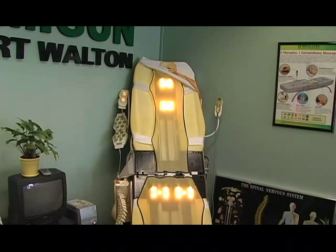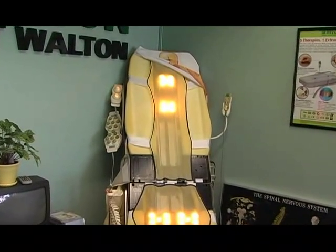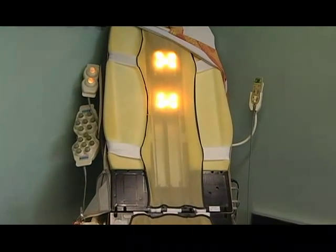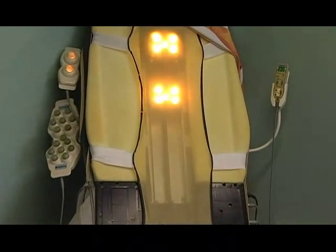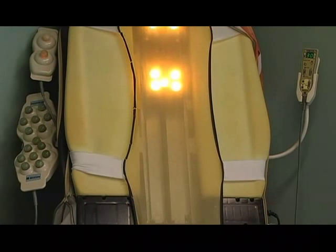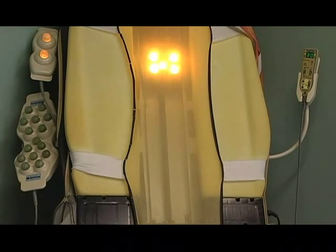Here's a unit that's been stood up on end with the outer coverings removed so you can see the jade stones inside. The upper unit takes care of the thoracic and the cervical spine, the middle unit takes care of the lumbar spine and the pelvis, and another unit takes care of the legs.